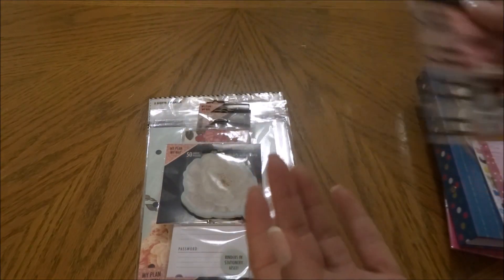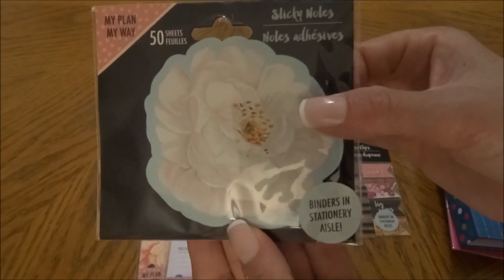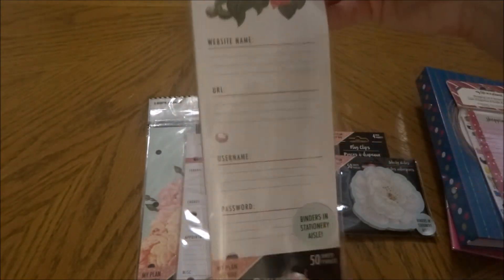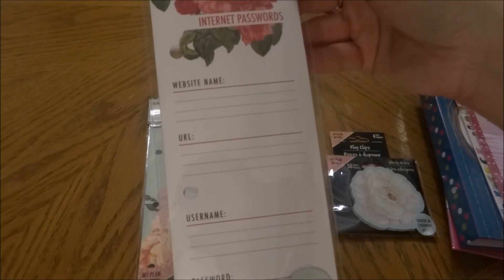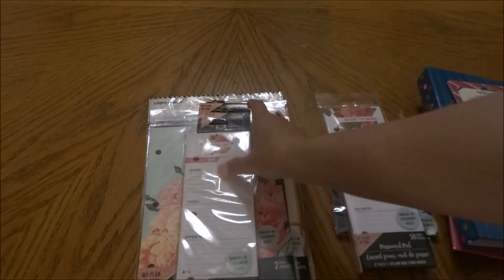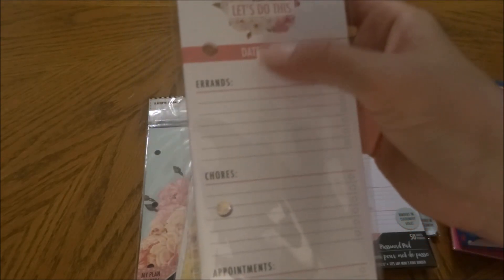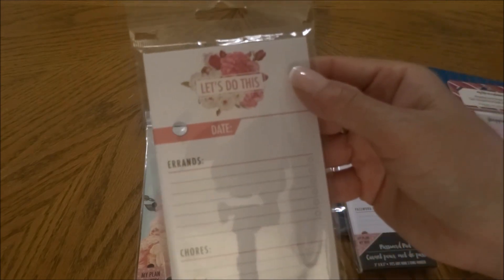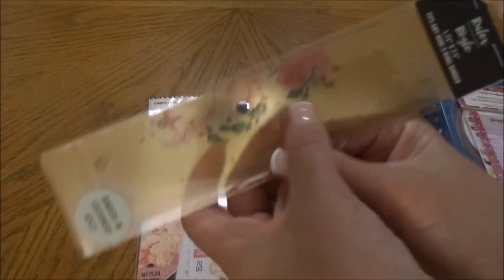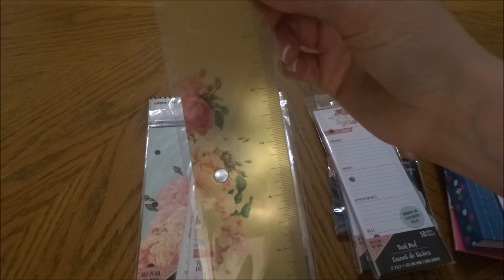You get four flag clips in a pack. Then I picked up sticky notes — 50 sheets in the little pad — again with the floral design. I picked up a password pad, also 50 sheets, with fields for website name, URL, username, and password. Then a task pad with 50 sheets featuring sections for errands, date, chores, appointments, and miscellaneous. Then I picked up a ruler — see-through with the floral print, 1.75 inches by 7.5 inches — and it fits any mini three-ring binder.